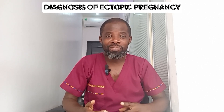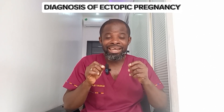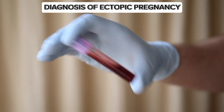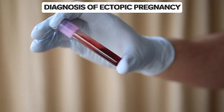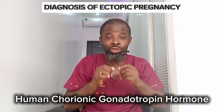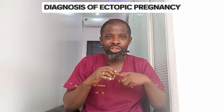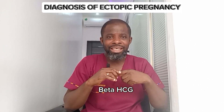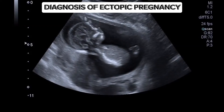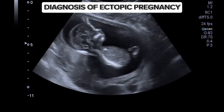Your doctor will carry out a pelvic examination to identify areas of pain, tenderness, or a mass in the tubes or ovaries. A blood pregnancy test confirms whether you are pregnant, and a beta-hCG lab test quantifies the amount of human chorionic gonadotropin — a hormone elevated in pregnancy. An abnormally high beta-hCG is indicative of an ectopic pregnancy.